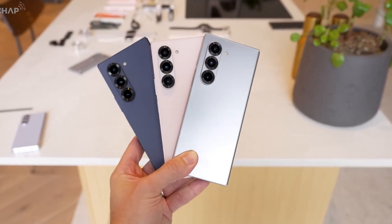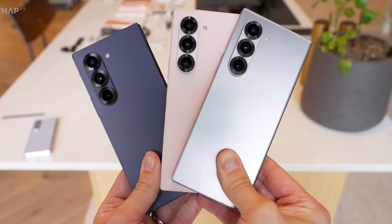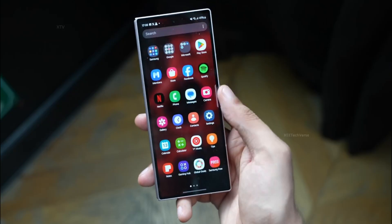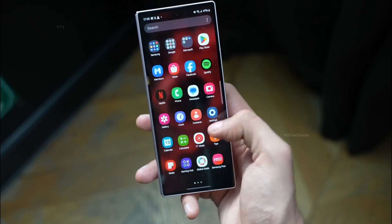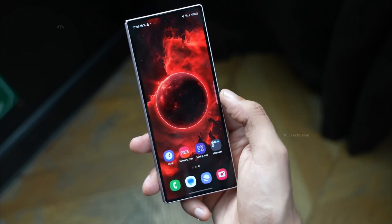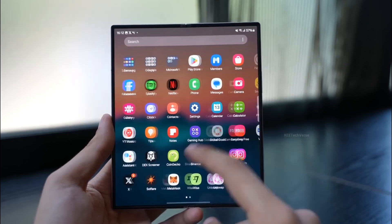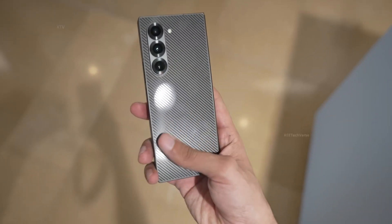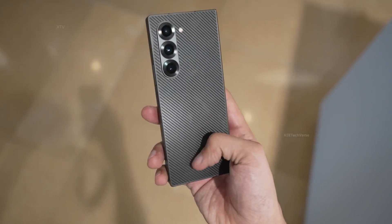Photography lovers, rejoice! The Fold 7 is rumored to pack a 200-megapixel main camera, a 12-megapixel ultrawide lens, and a 10-megapixel telephoto sensor, promising breathtaking shots from any angle. The device is also expected to sport a 10-megapixel front camera and a 4-megapixel under-display camera inside for a truly uninterrupted screen experience.